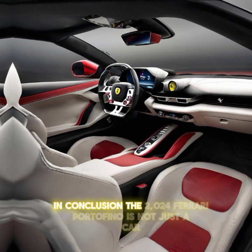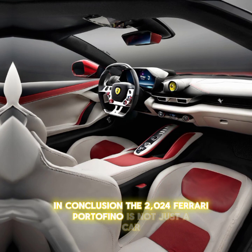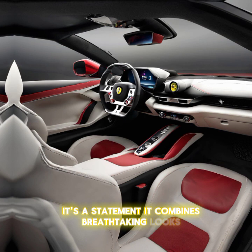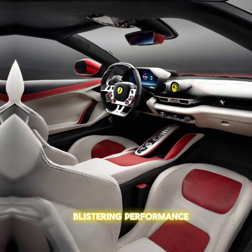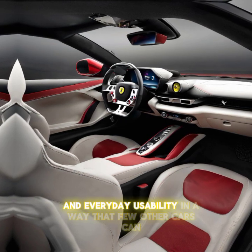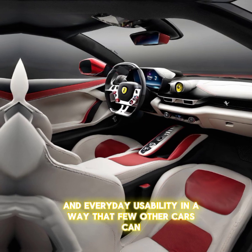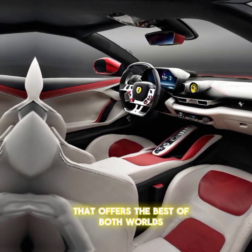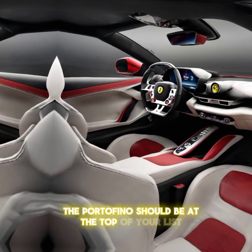In conclusion, the 2024 Ferrari Portofino is not just a car — it's a statement. It combines breathtaking looks, blistering performance, and everyday usability in a way that few other cars can. If you're looking for a convertible that offers the best of both worlds, the Portofino should be at the top of your list.